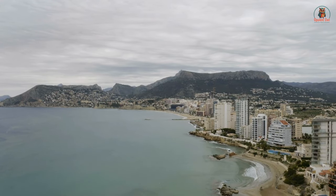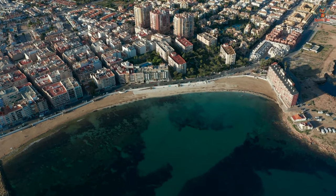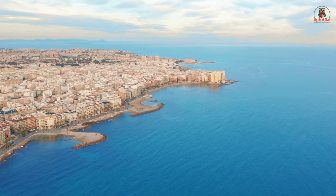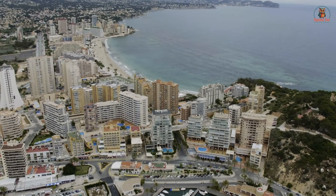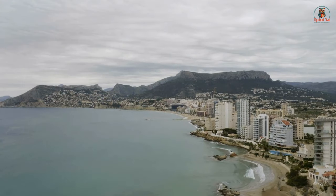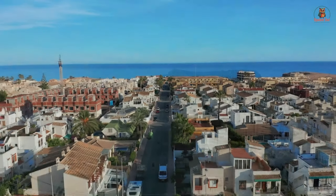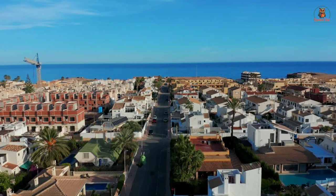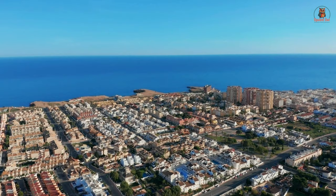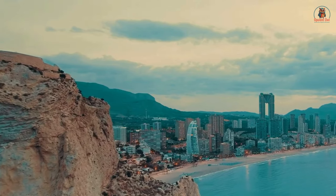Whether you're looking for a bustling urban atmosphere or a tranquil seaside retreat, Costa Blanca has it all. Despite its growing popularity, it still offers excellent value for money. On average, mid-sized one- to two-bedroom apartments in sought-after areas like Torrevieja and Alicante are still available for under $150,000, making it an attractive option for both first-time buyers and seasoned investors alike. With increasing demand for housing in the region, there's a strong likelihood of future price appreciation, making Costa Blanca not only a great place to live, but also a lucrative investment opportunity.